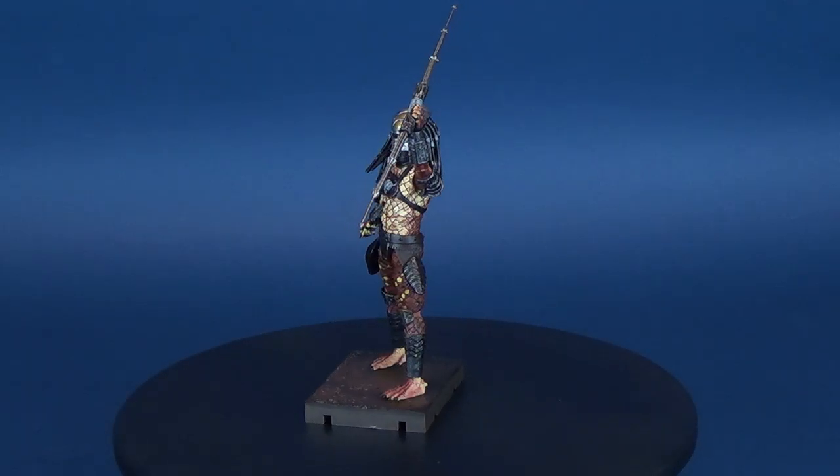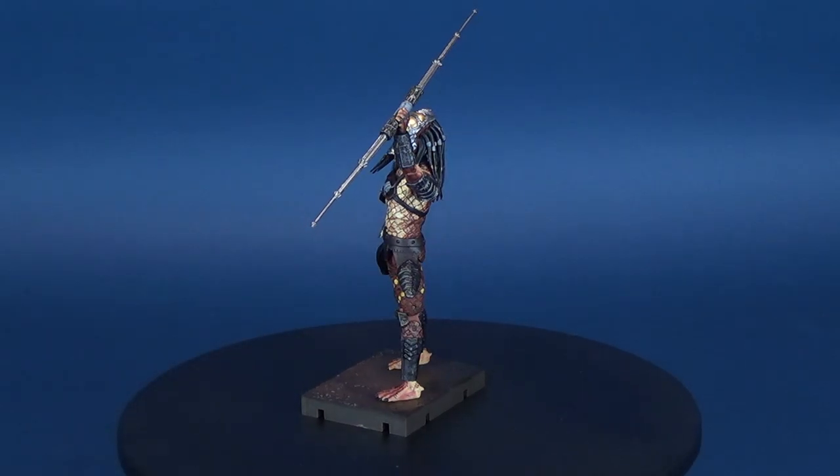It's time to set our sights on a new target. Here's your look at the new Hyatt Toys Predator 2 Exquisite Mini Boar Predator. Exquisite Mini is the new standard series for 1/18th scale super articulated action figures from Hyatt Toys.